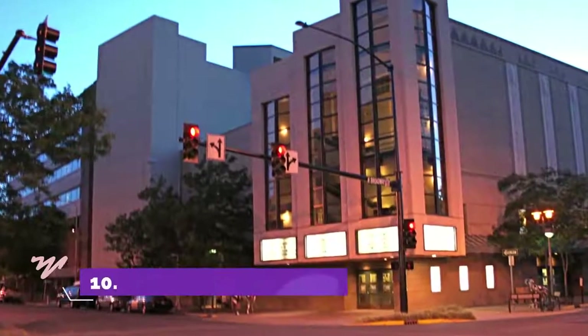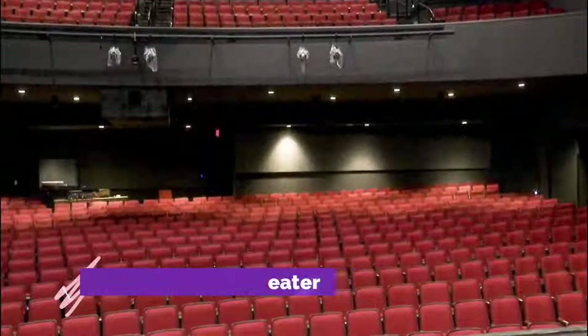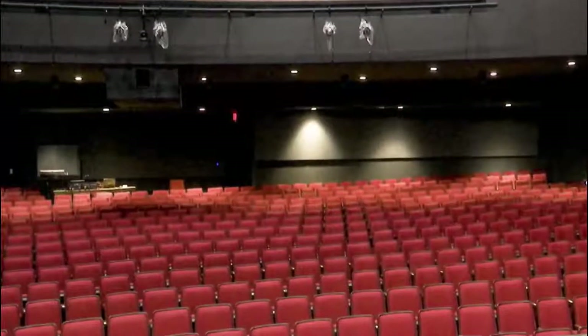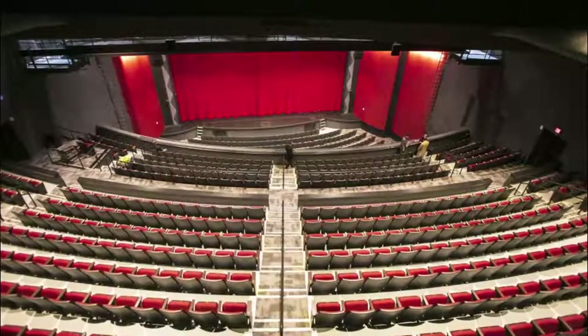Number ten: Alberta Bair Theater. An integral part of Billings culture for over 80 years, the Alberta Bair Theater opened its doors on November 13, 1931, as the Fox Theater. This Art Deco style theater was built by the 20th Century Fox Corporation.